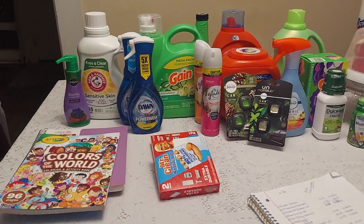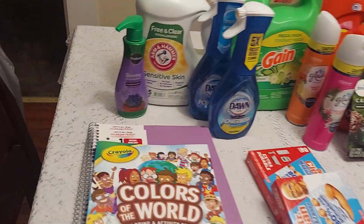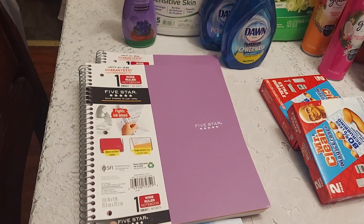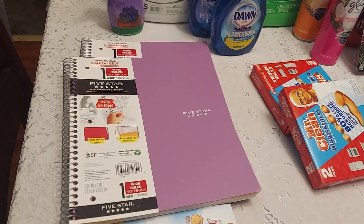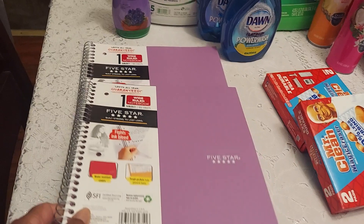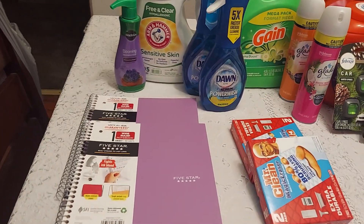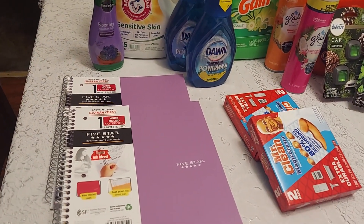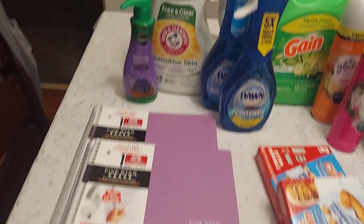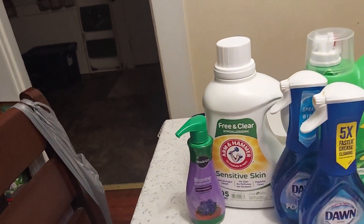About two of them are not ibotta offers. As you can see, these Five Star notebooks — when you scan them they come up a dollar fifty. These are the one-subject wide rule notebooks. I went ahead and got these because I use them regularly. They were a dollar fifty each, making them three dollars, and ibotta gave back 75 cents.